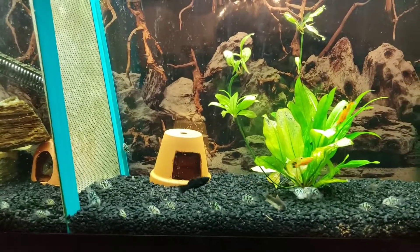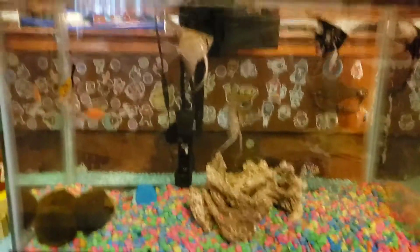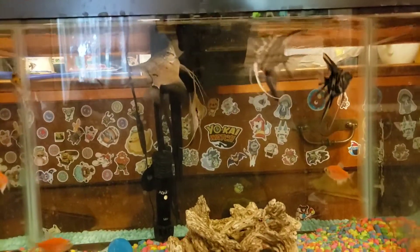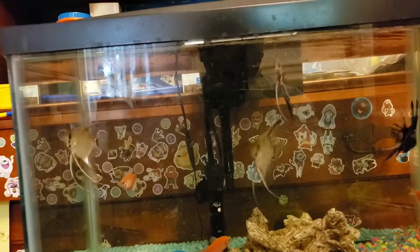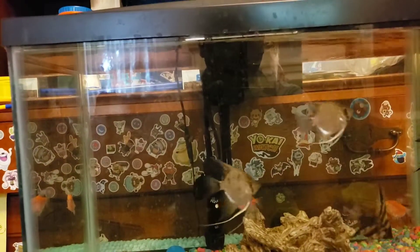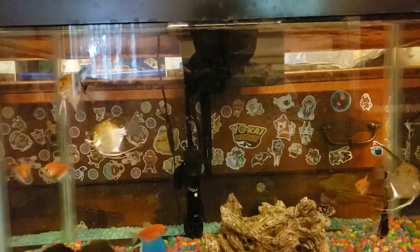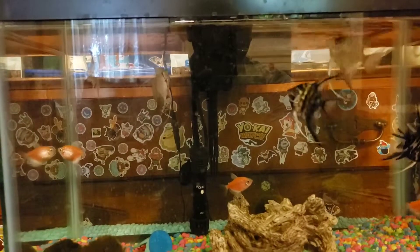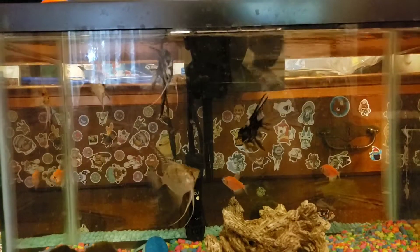This is my 10 gallon aquarium. My angel fish are getting bigger and bigger - I think this one might be pregnant. My glow fish are doing so well together. I might buy another aquarium later, but right now I'm on a budget because I'm expecting another child.